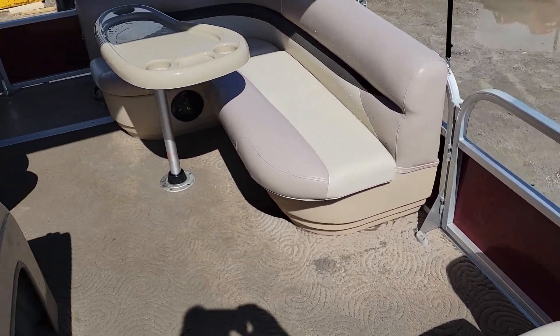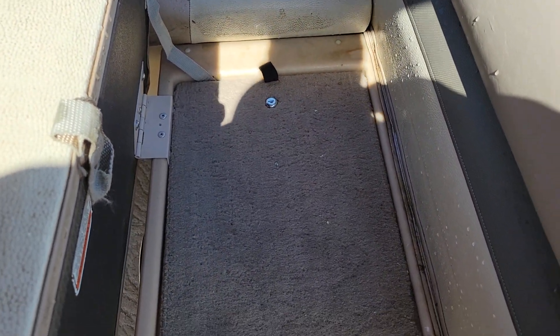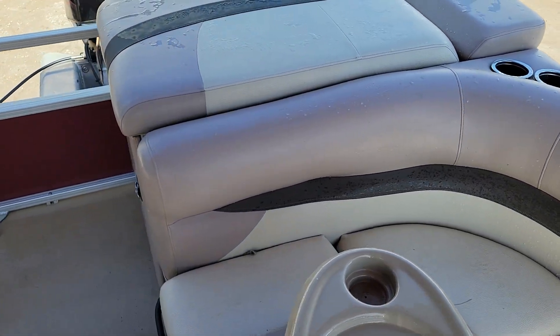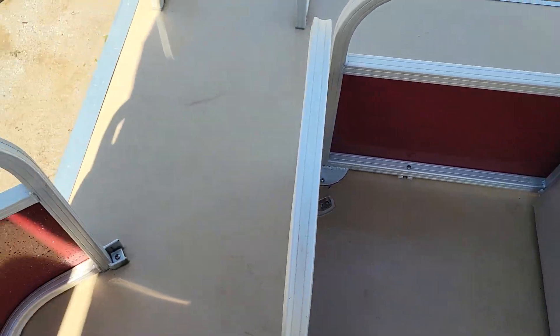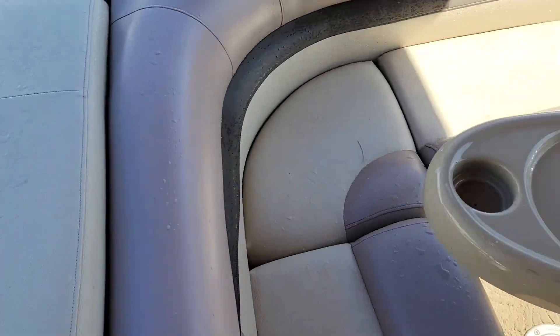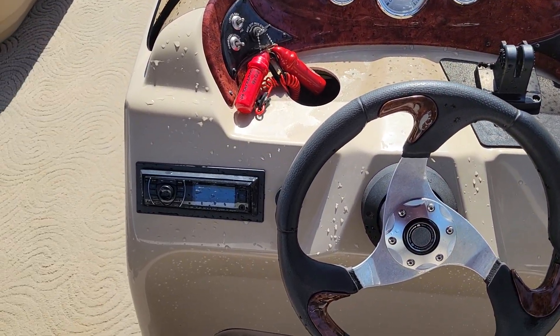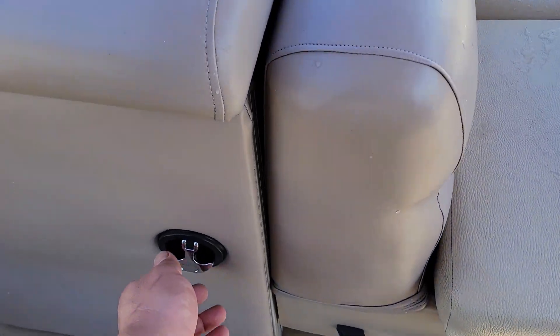It has a nice removable table, and something I haven't seen before in a pontoon boat — it actually has a built-in safe. If you're going to go in somewhere and want to lock up your valuables. Large rear swim platform, nicely appointed cockpit with a surround sound stereo and all your gauges, nice captain's chair.